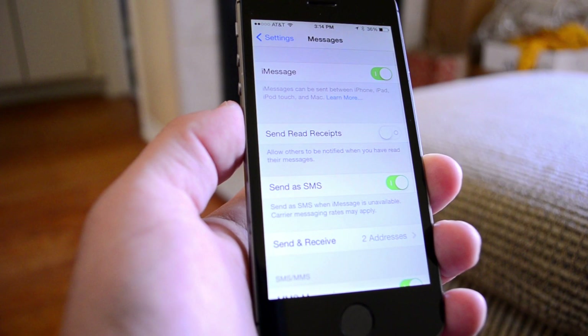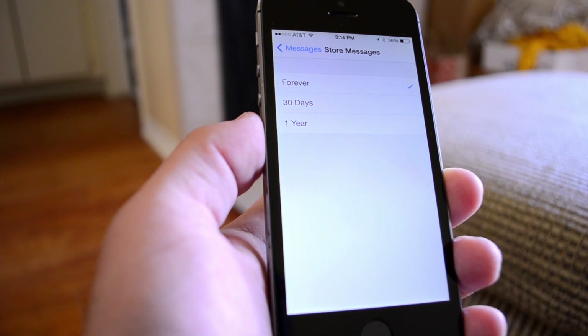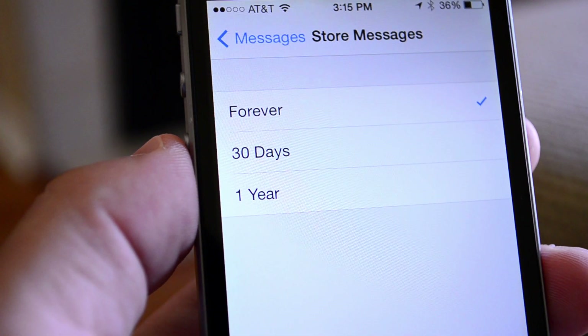In the settings app under messages, you can now set your messages to delete after a certain amount of time. Messages are probably the number one thing taking up space in most people's phones, so the ability to have them delete automatically is great so you don't have wasted space.